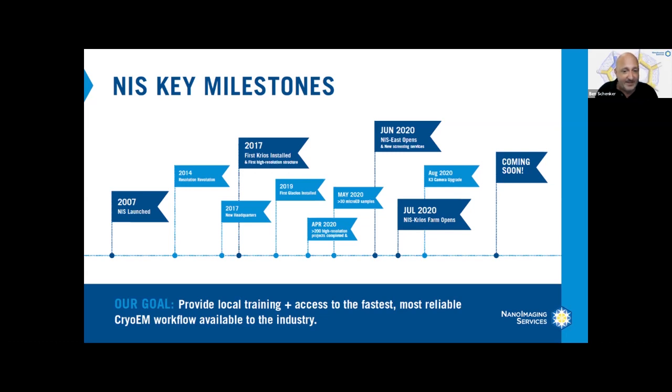At NIS we now have a range of services that covers the entire EM workflow from negative stain screening all the way through to collection of high resolution data sets, and we are continuously developing new automation and processes in-house to help improve our services.